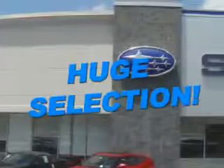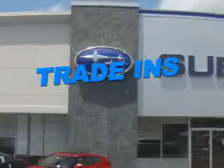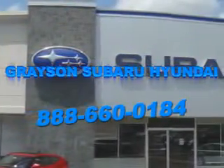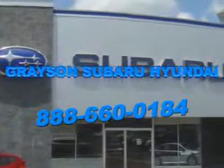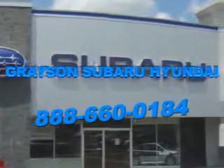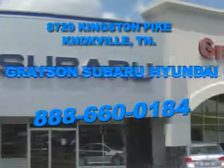With a comprehensive parts and service department, and extensive inventory of new and used vehicles, and unbeatable customer service, the leading Knoxville, Tennessee Subaru and Hyundai dealer has all of your automotive needs covered. Open six days a week, Grayson Subaru Hyundai is conveniently located at 8729 Kingston Pike in Knoxville. Come see us.